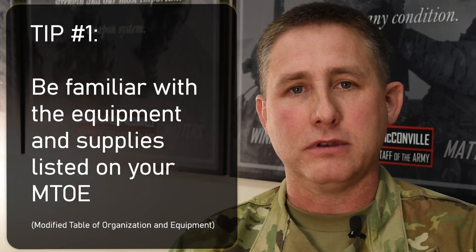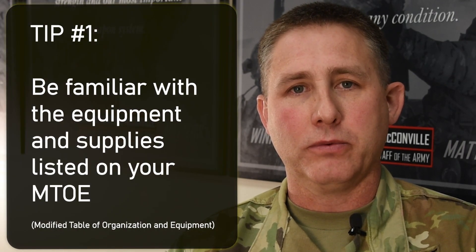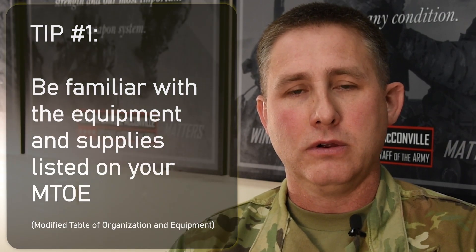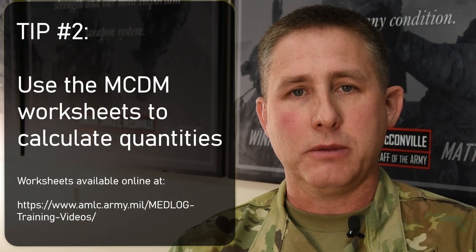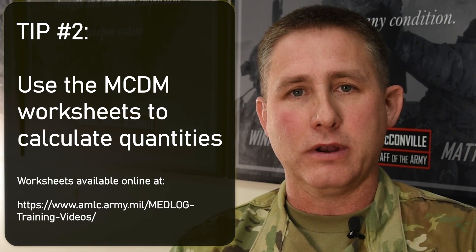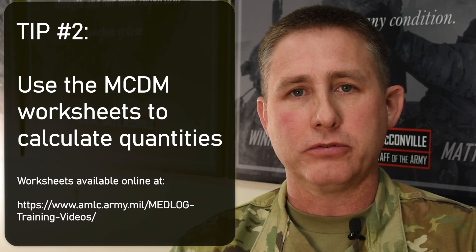Most soldiers haven't realized this material has been listed on their IMTO the whole time and haven't had a reason to review it. At time of deployment when they submit the request, they often haven't reviewed their IMTO documents to understand exact quantities and how they fit inside the various medical equipment sets or individual issue items. The biggest issue is that at time of fill, they may not request the right material or in the right quantities. Part of the adjudication process is to ensure commanders are aware of the material they're supposed to have.